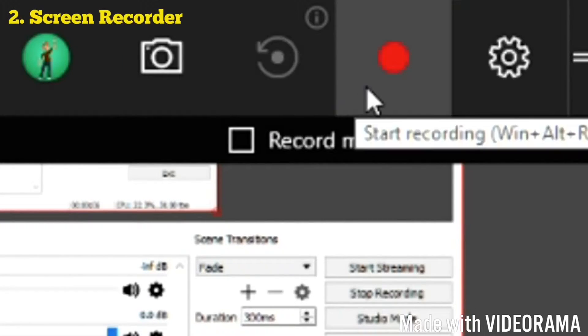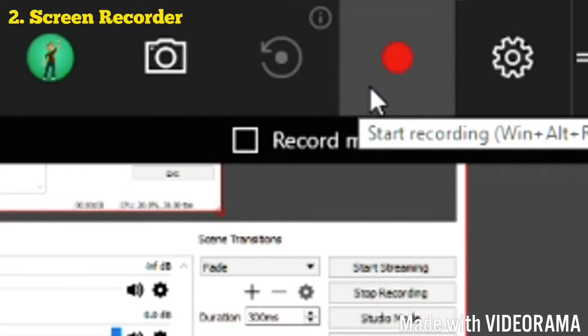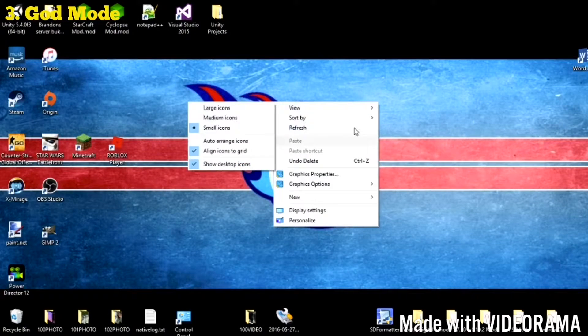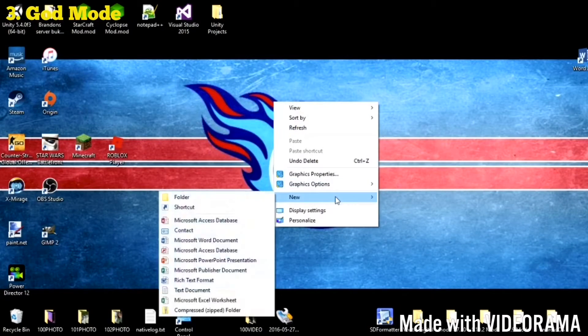Number two: you can actually record gameplay with a preloaded Xbox application on your computer by pressing the Windows key plus G while in a game, and then selecting the red circle.